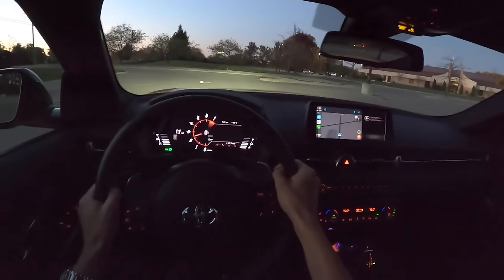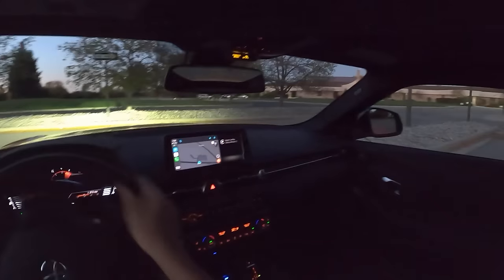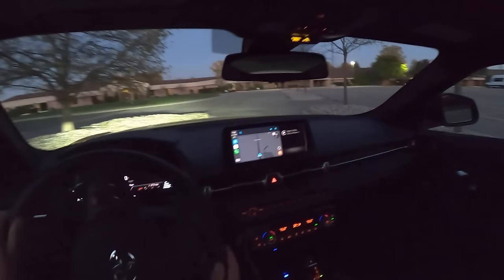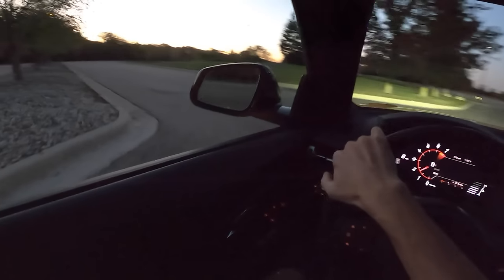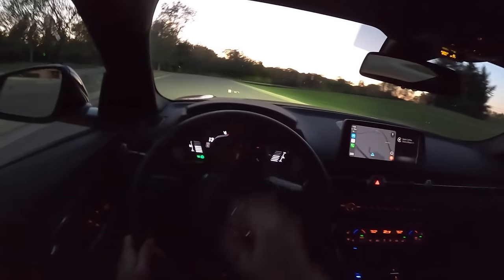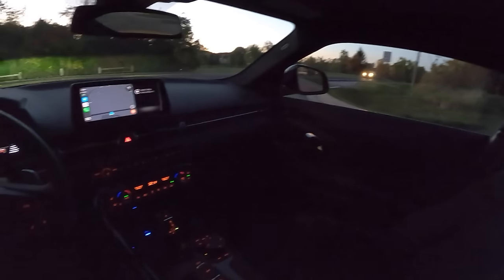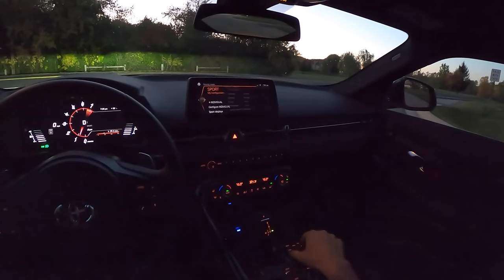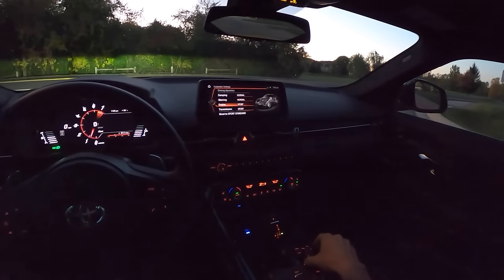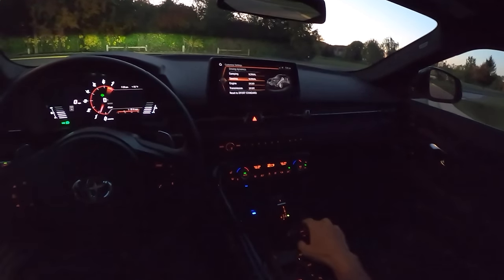We have two drive modes: Normal and Sport, which we're in right now. For the purpose of an entertaining video we'll be leaving it in Sport mode for most of this drive. It adds some extra exhaust burbles and pops. You can also customize Sport mode — right now I have damping set to Normal, steering Normal, engine Sport, and transmission Sport.